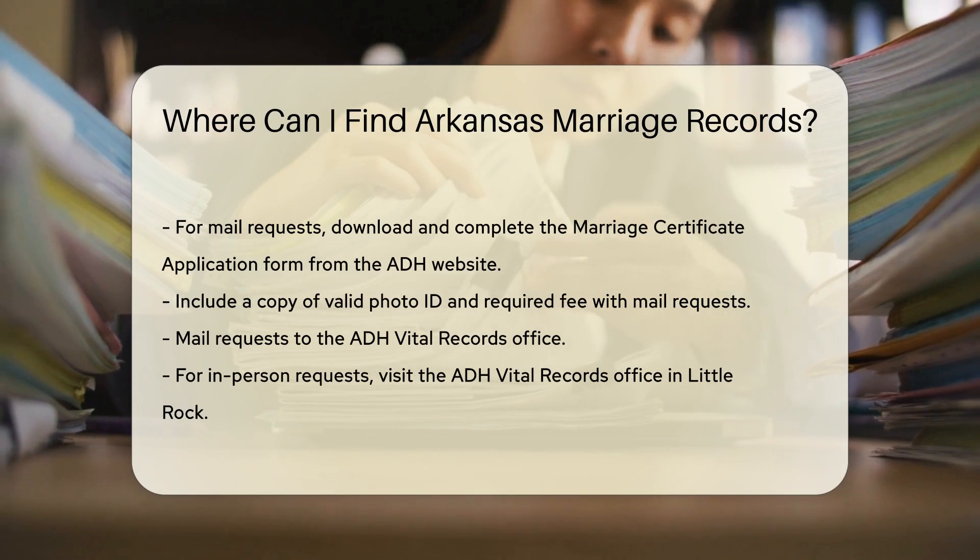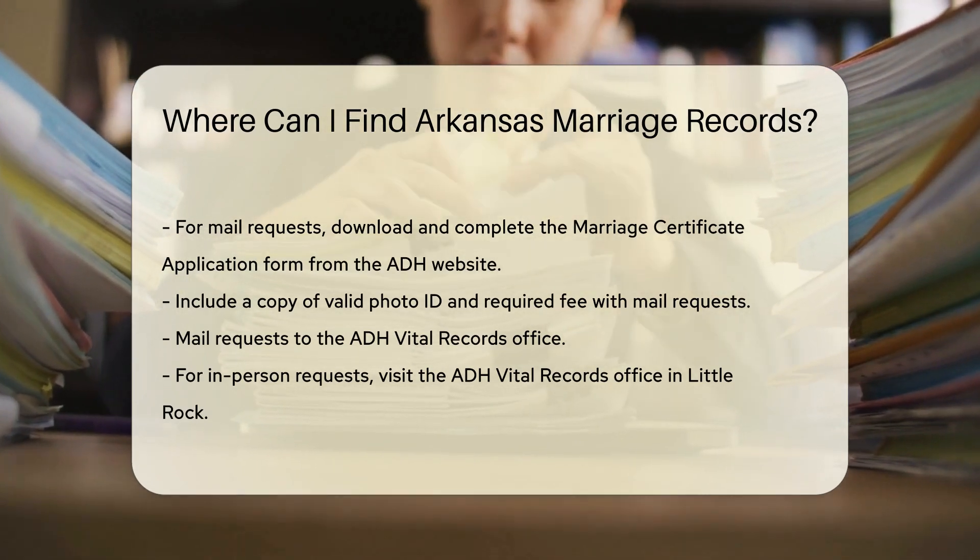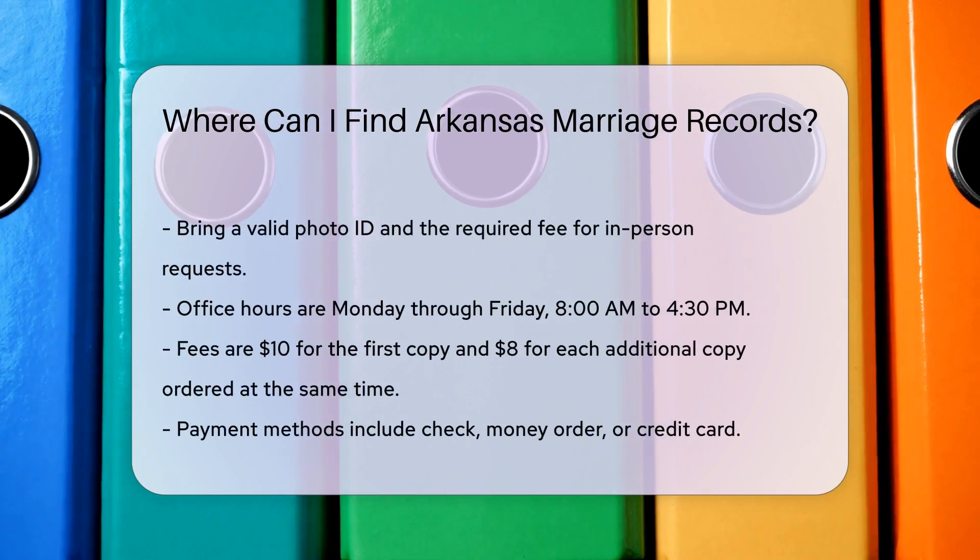For in-person requests, visit the ADH Vital Records office in Little Rock. Bring a valid photo ID and the required fee. The office is open Monday through Friday, 8 a.m. to 4:30 p.m.